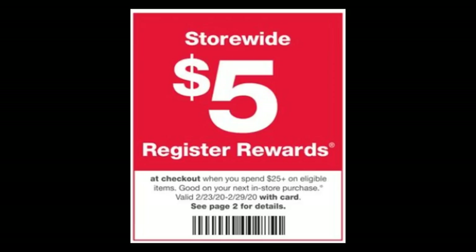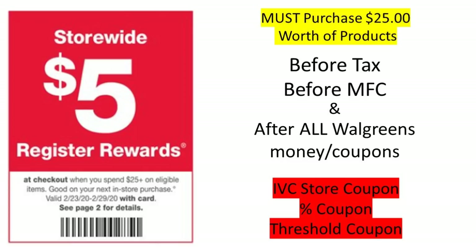This promotion does come around every so often — Walgreens puts it in the front of the ad. You must make sure that you are purchasing $25 of product or more before tax is calculated, before manufactured coupons are deducted, and after any Walgreens coupons or money has been deducted, such as the coupons found in the IVC booklet. These are store coupons and are also found online — they are one and the same. You can either have the booklet scanned at checkout or have the coupon clipped to your card and it will apply.